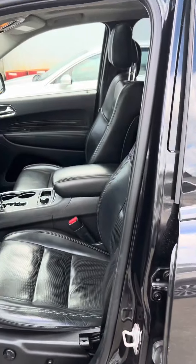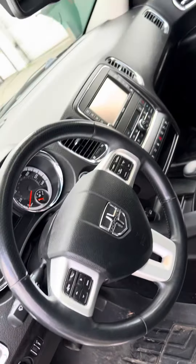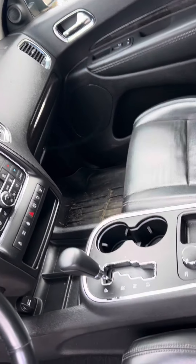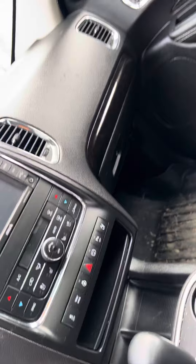I'm just going to show you the inside. We did just get this, so it hasn't been through detail quite yet. Here's the interior — you've got the heated steering wheel, heated seats, as well as AC seats.